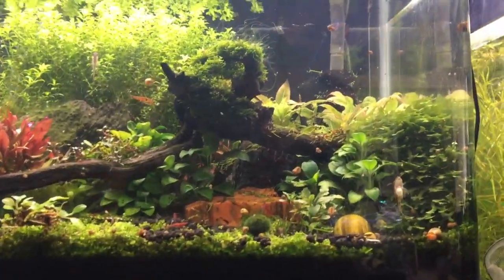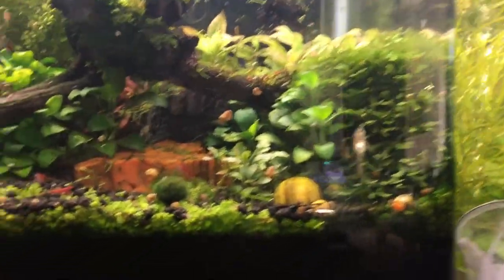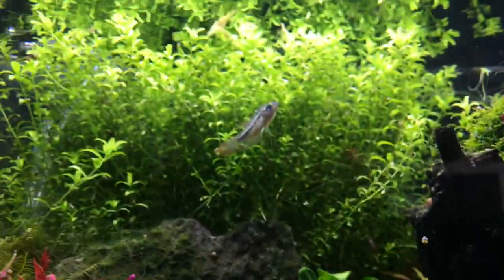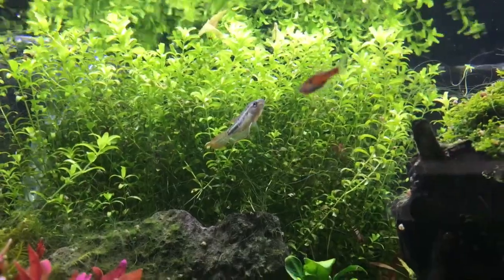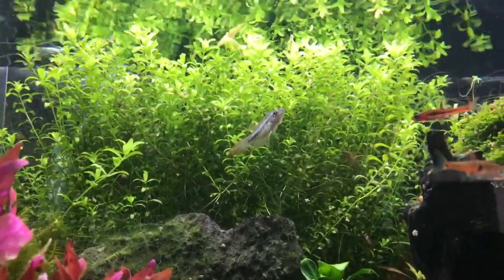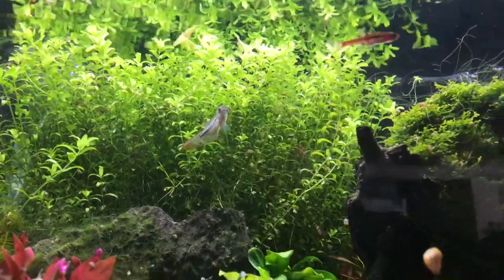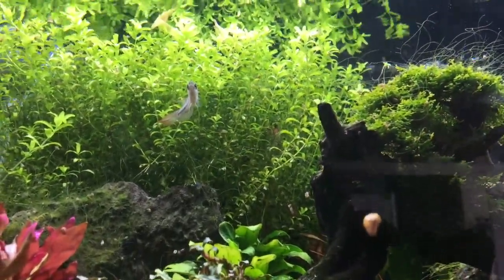Let's start off with this scape — this is one of my favorites. You have a carpet of baby tears and pearl weed with the sparkling gourami. It looks really good. Do you just have the one or do you have a pair in here? I have two males in here and the females in another tank.